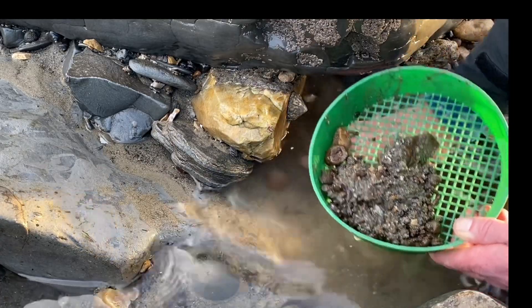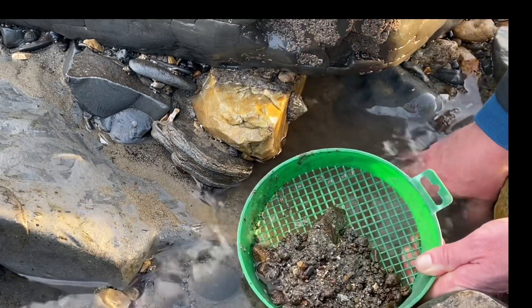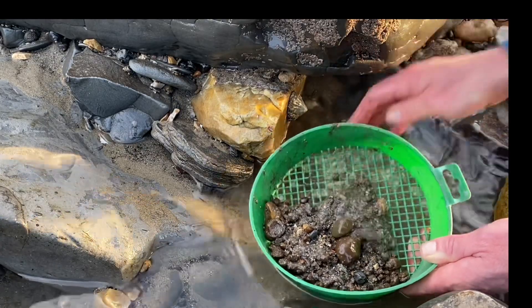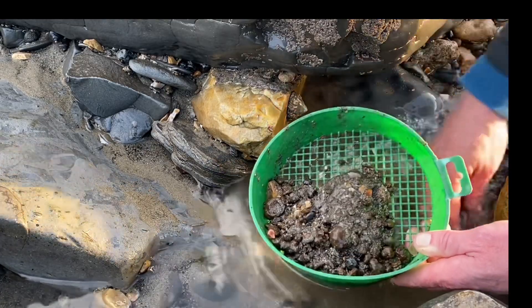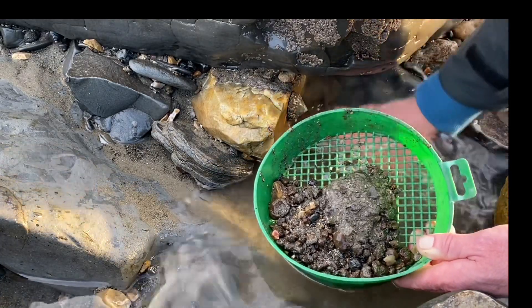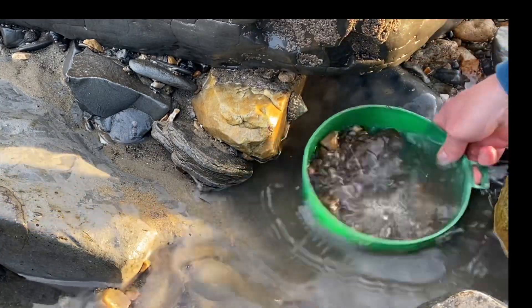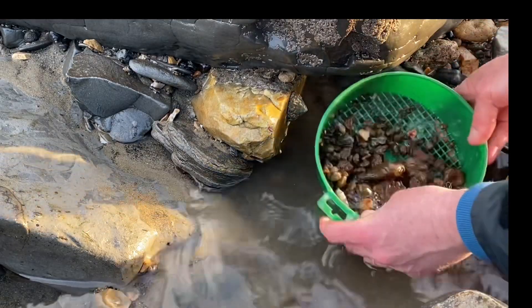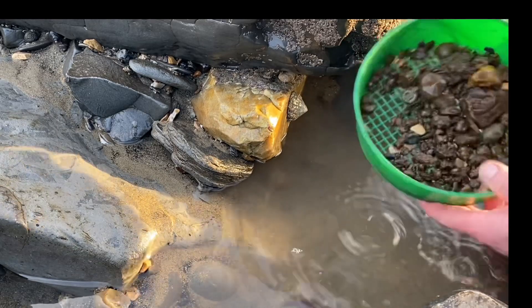I'm sieving here for pyrite ammonites — sieving for Susie, who likes these videos. She does the sieving herself when she comes down to the Jurassic Coast on holiday. I'm going through the iron pyrite patches on the beach, sieving through them. The ammonites are preserved in iron pyrite and sometimes they come in clusters.